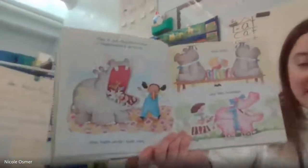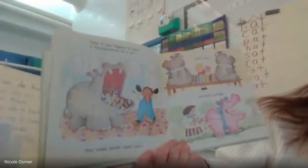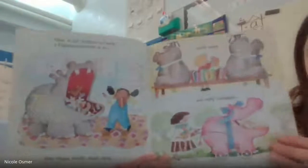Now, if you happen to have a hippopotamus as a pet, they make terrific trash cans, and bookends, and baby carriages.